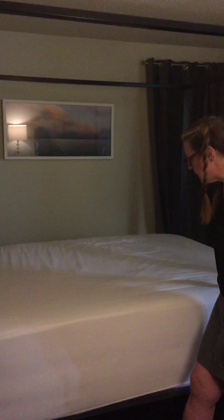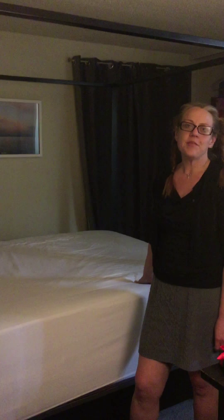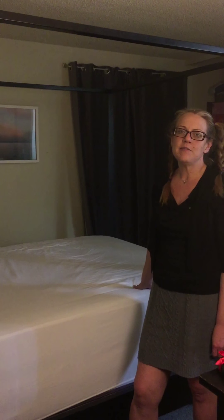Pretty nice sheets. Feel very nice and soft. I think you'll be happy with them, and that concludes my video review. Thank you.